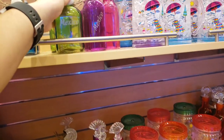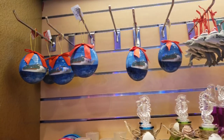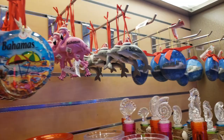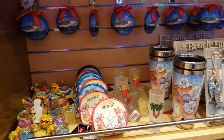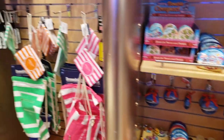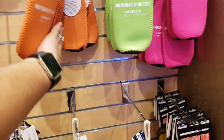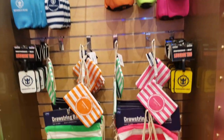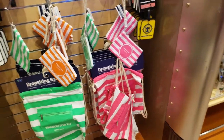Check out the Christmas ornaments — adorable flamingos, dolphins, and the ship. These are $9.95. Shot glasses are $6.95, and this little coin purse is also $6.95 to give you a general idea of pricing. Who doesn't love a koozie? You can actually use this on your trip — $7.95 for the koozies. There's also a drawstring bag, which is always a good idea if you want to carry things around on the ship.